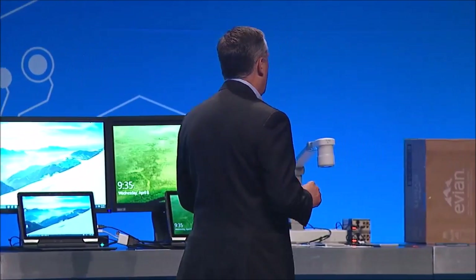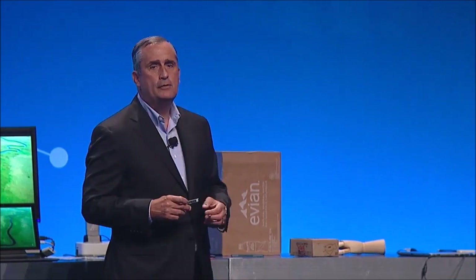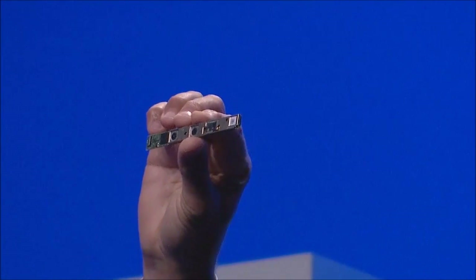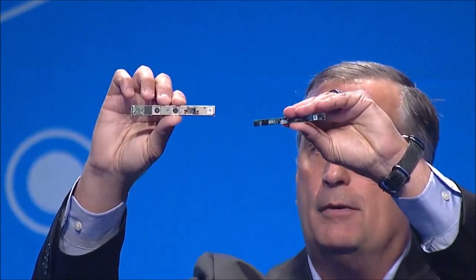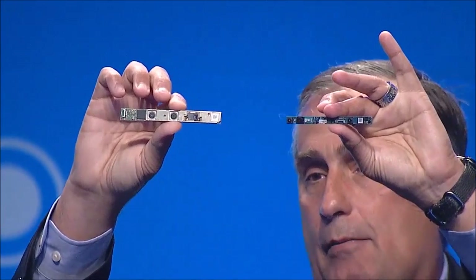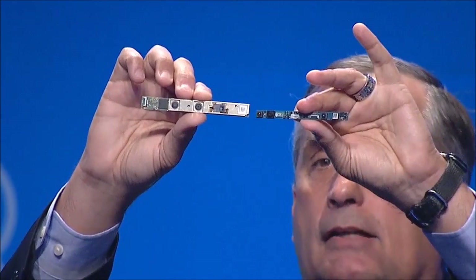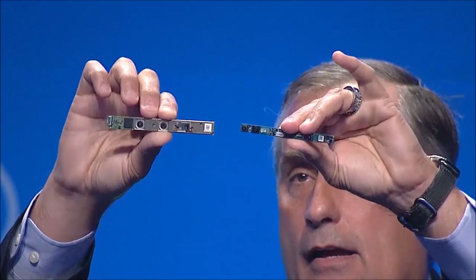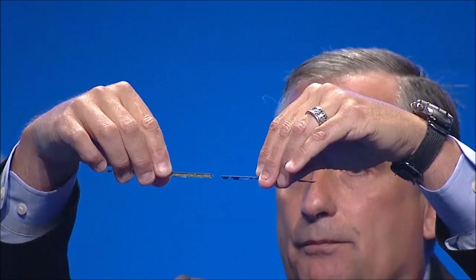We've come a long way with RealSense. This is the RealSense camera that we all know and have seen before, and is what's been in most of the systems we've been demoing. But what I want to show you now, for the first time in public, is the new RealSense camera that we're implementing into systems this year. When I hold them up next to each other, it's about half the size of the previous version, and probably less than half the thickness as well.